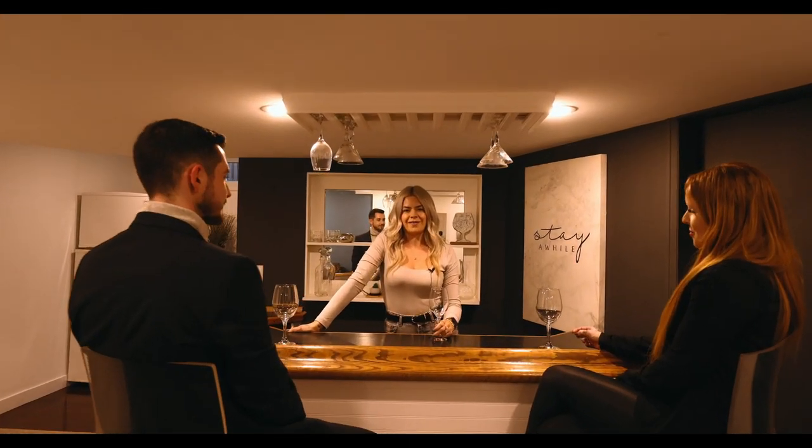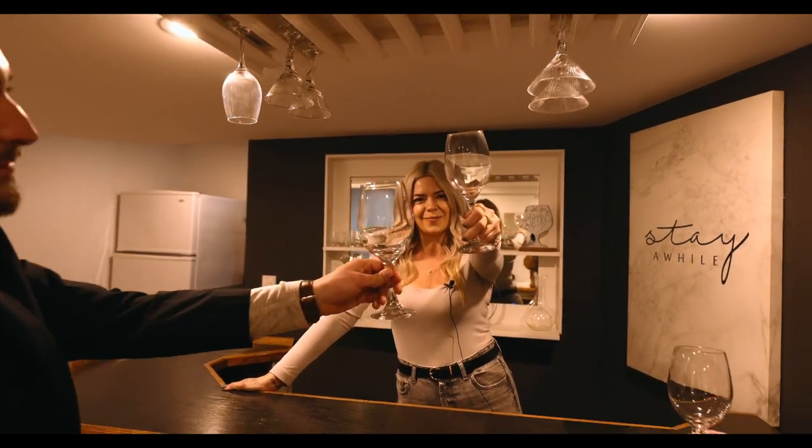Here we are at the bar in the lower level. Meet us back here upon closing where we celebrate you purchasing the perfect property.